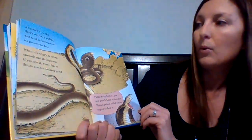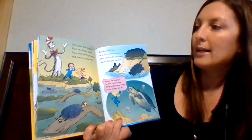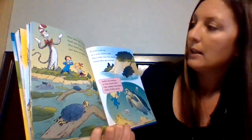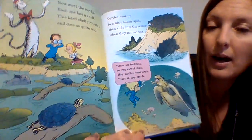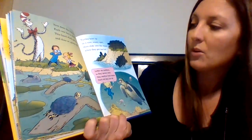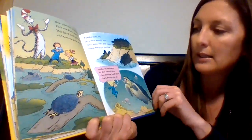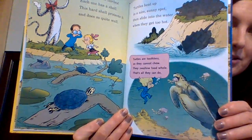I would not want to see a cobra. "Now meet the turtles. Each one has a shell. This hard shell protects it and does it quite well. Turtles heat up in a nice sunny spot, then slide into the water when they get too hot. Turtles are toothless, so they cannot chew. They swallow food whole. That's all they can do." So they have no teeth — they just use their jaws.